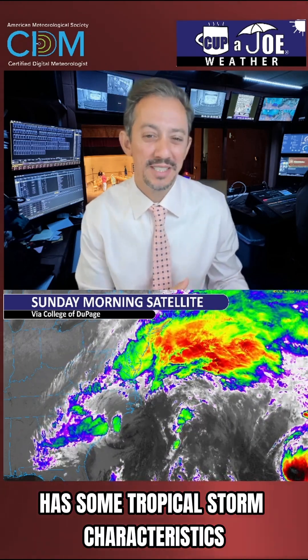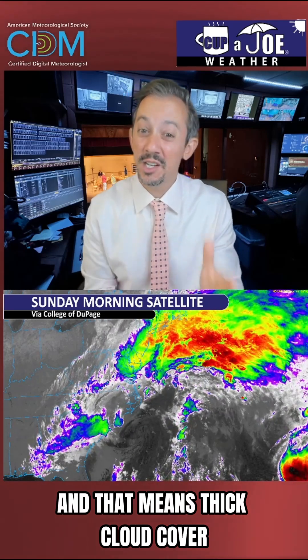This nor'easter actually has some tropical storm characteristics. Let me show you what I mean. This is a look at our Sunday morning satellite. New Jersey is in those oranges and greens, and that means thick cloud cover and rain that we're going to see.